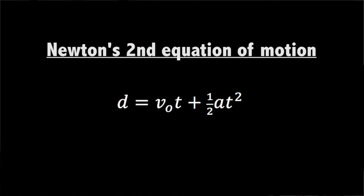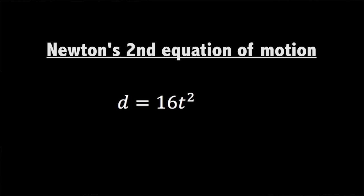Thanks to science, he's in luck. If you simplify Newton's second equation of motion, you get a simple formula. If you want to know how high the cliff is in feet, as long as you jump straight out without an initial velocity either up or down, all you have to do is count how many seconds it takes to hit the water, square it, and then multiply it by 16.